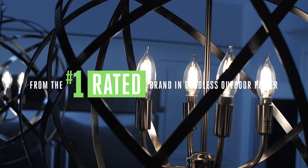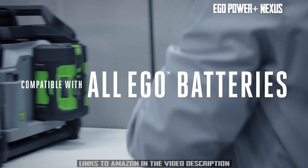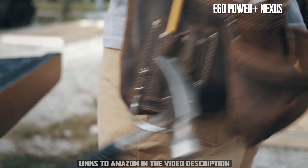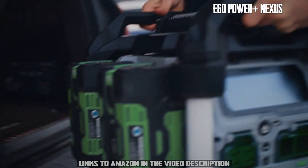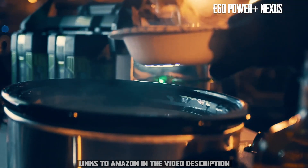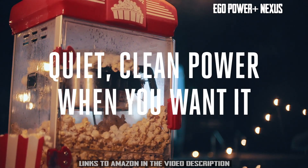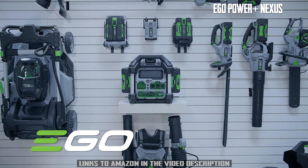From the number one rated brand in cordless outdoor power, introducing the EGO Power Plus Nexus Power Station. Compatible with all EGO Arc Lithium batteries and Wi-Fi and Bluetooth connected, it's a portable power station that can replace a gas generator. The EGO Power Plus Nexus Power Station provides 3,000 watts of peak power and 2,000 watts of continuous power — quiet, clean power when you want it and power when you need it.